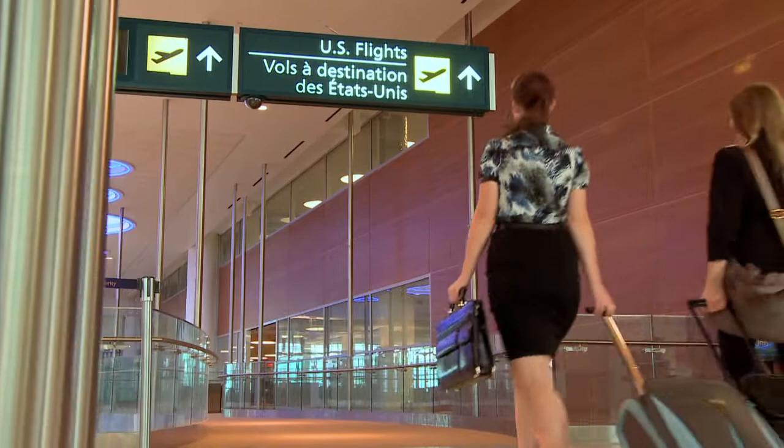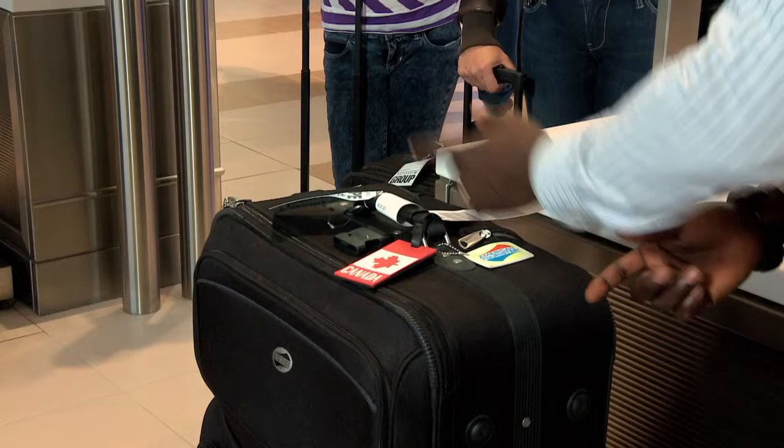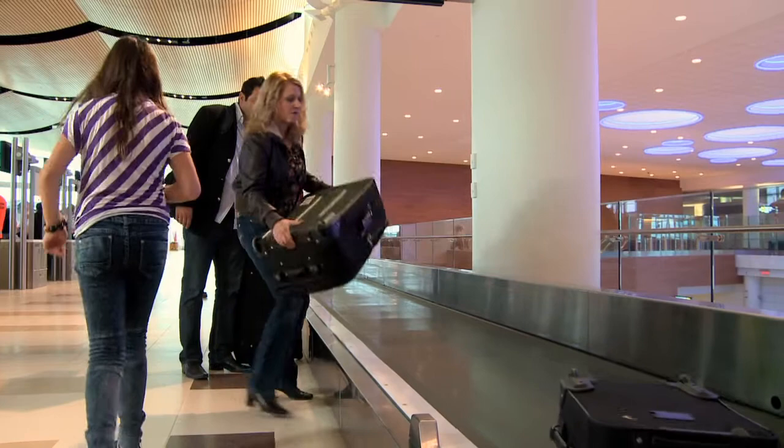If you're checking luggage, you'll need to see an airline agent at the designated check-in counter. Each carrier is identified by the screens at the check-in counters. Once you've checked in with your airline, the agent will direct you to drop your luggage on the baggage belt. Remember to place your bag with the wheels up.